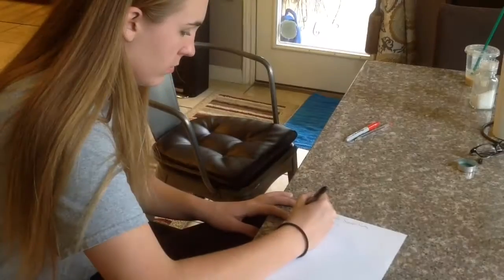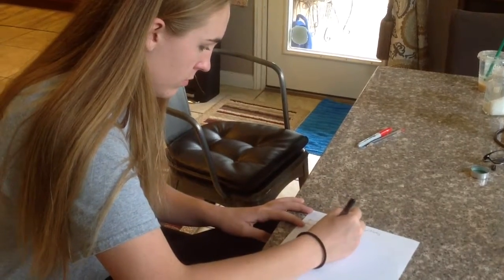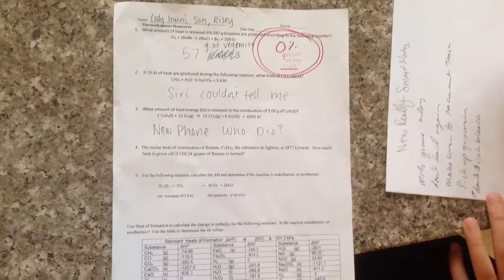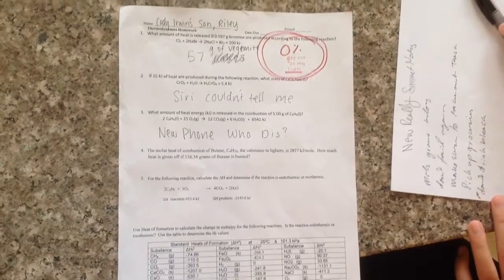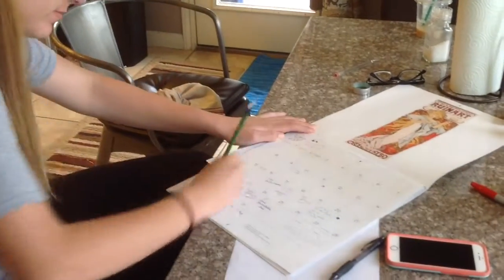Step 4: Know your material. If you don't know your material, you will surely fail. Step 5: Mark important dates like exams and quizzes.